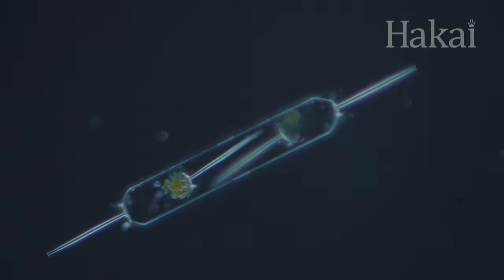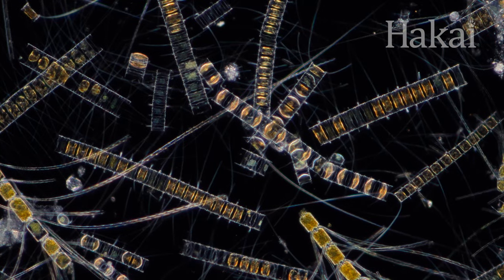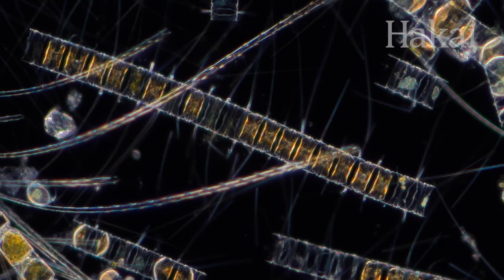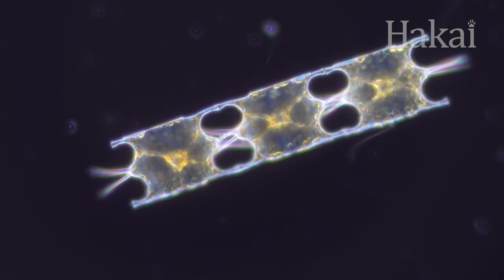There are no online dating apps for diatoms. So these phytoplankton swipe left on all mates, and instead they reproduce by making copies of themselves. But cloning brings its own set of problems.